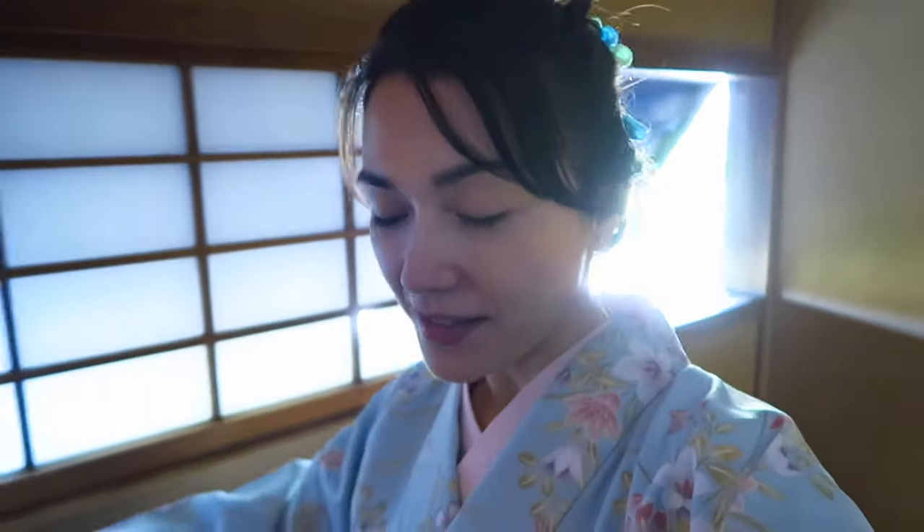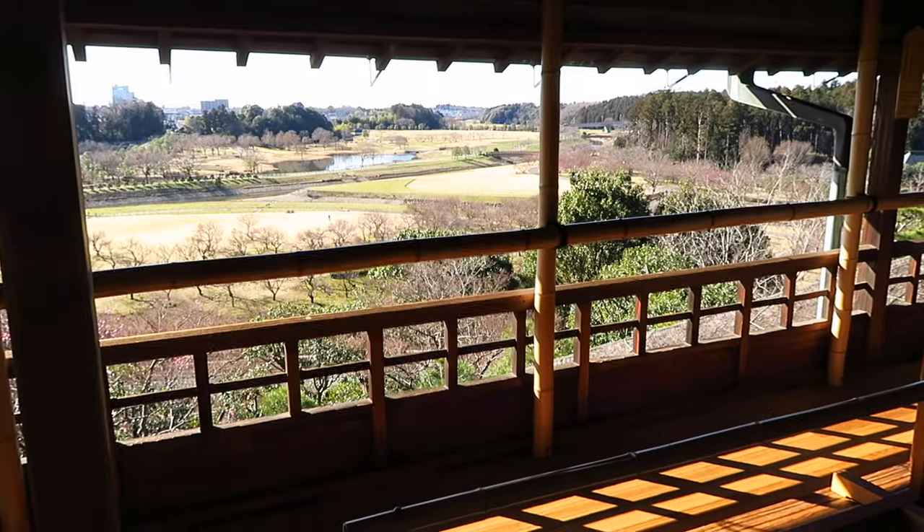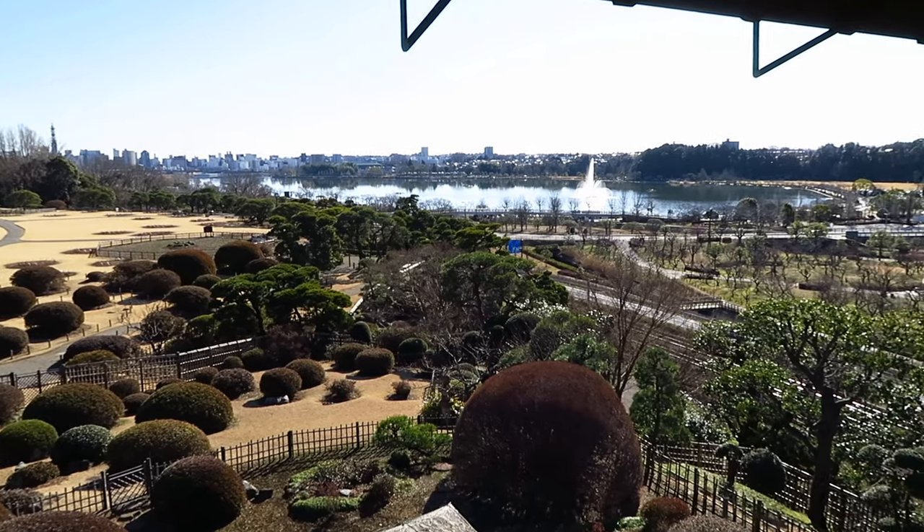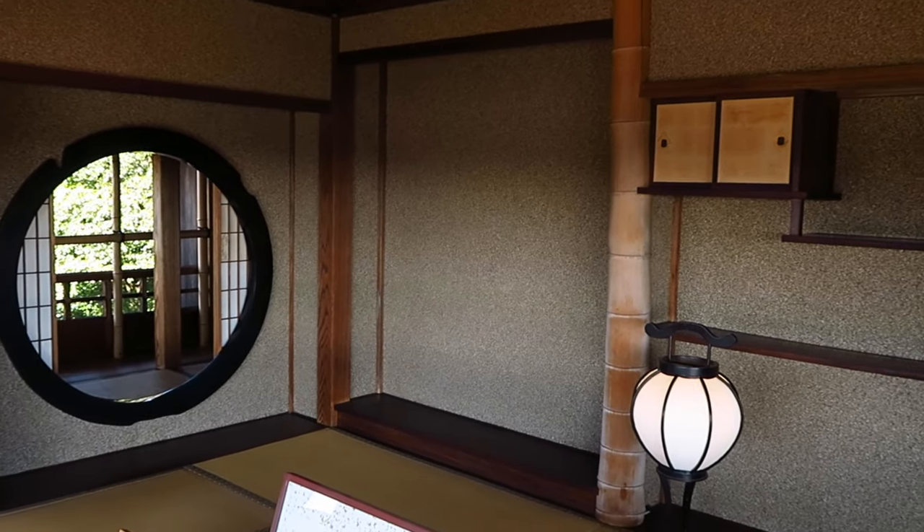Look how steep these steps are. These steps here are so steep because it was built for the Lord, and in case people would come after him it's like a safety measure so it would stop them running in. Pretty cool. It was worth the steep climb to the third floor of Kobunsei House for the views and of course photo ops.